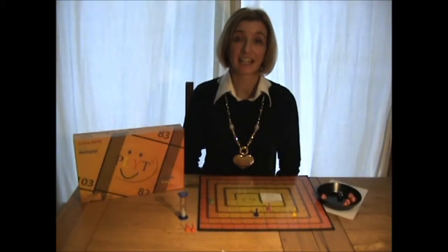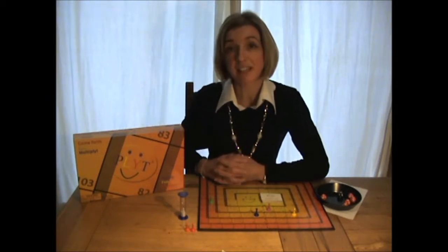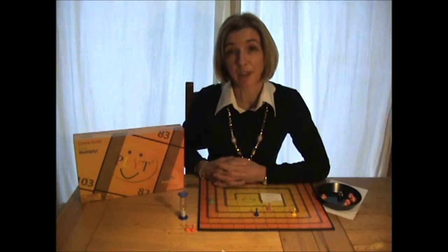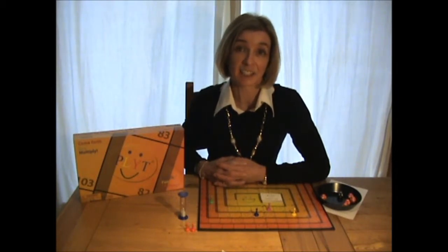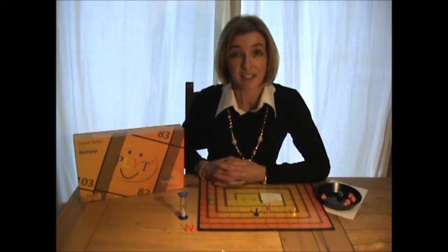Hi, I'm Lisa McCartney and I'm here to tell you about our brand new numeracy board game, Plight. We're just ordinary parents, but we've created this game for our own children to help them improve their numeracy, and it really worked. We've taken it into local schools, including some of the leading schools in the Northwest, and they've all loved it and bought copies of the game. Parents have asked us if we can take it into their child's school, but unfortunately we can't take it everywhere in the country, so we're making this video instead.